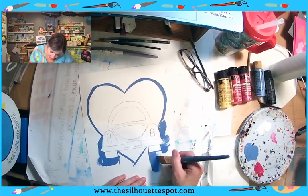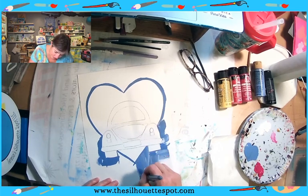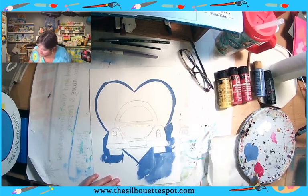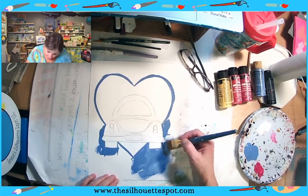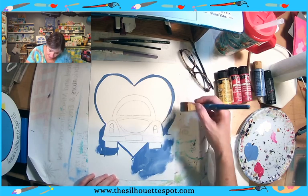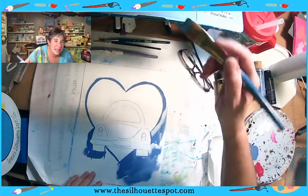Now I am picking up this — this is periwinkle — and I'm painting. I picked up a little bit of white on the corner of my brush, because I don't want the outside to be just a solid light periwinkle like I started with. That was just to outline. So I'll be picking up a little bit of white as I go along and mixing it into my periwinkle a little bit while I do the background.